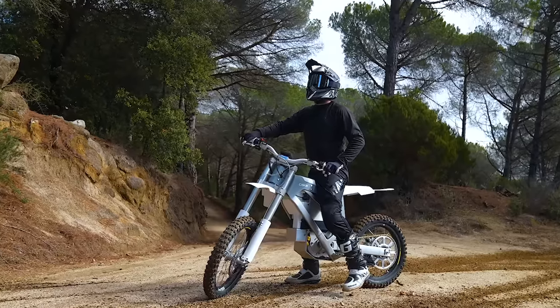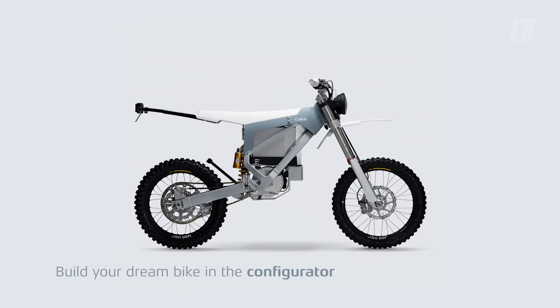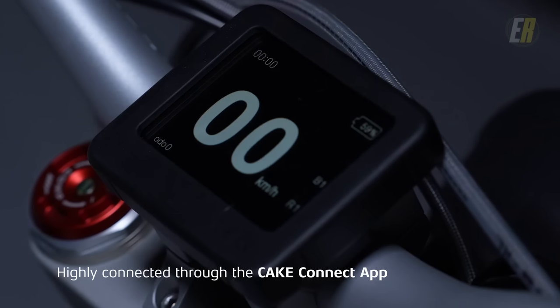You can also personalize the Buck thanks to its configurator, and the Cake Connect app enhances your riding experience.